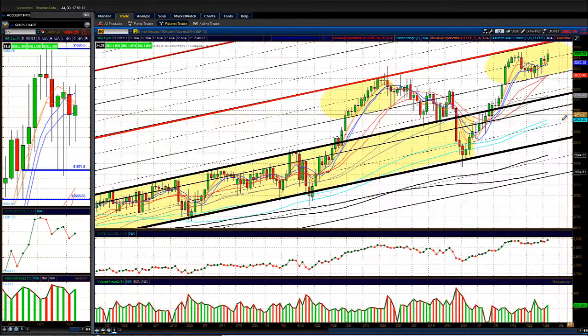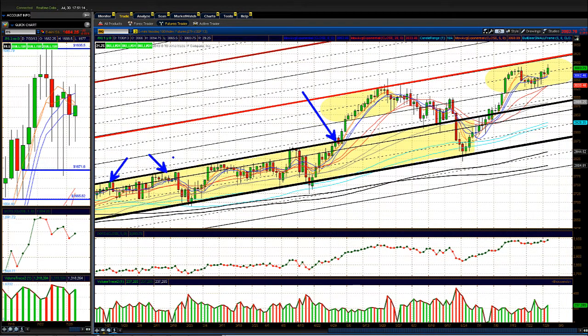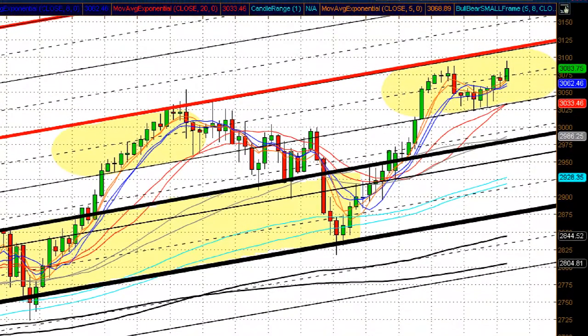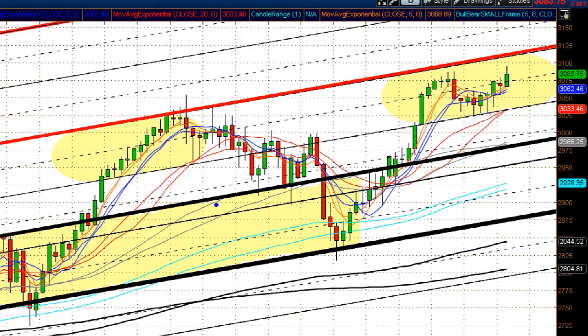I want to show you my proprietary channel analysis on the NQ. If you've been watching these videos, you know we called the Nasdaq breakout when it broke outside this channel — before CNBC and the media started talking about buying technology stocks. Price came back to the bottom of the channel, held, came back up to the top, got rejected near the top of the resistance channel, and now it's holding near this key channel line. These channels are from over a year or two ago and it's remarkable how the market is this symmetrical — the price action just fills in these levels.